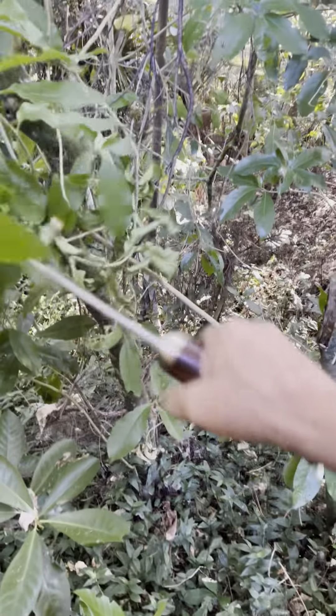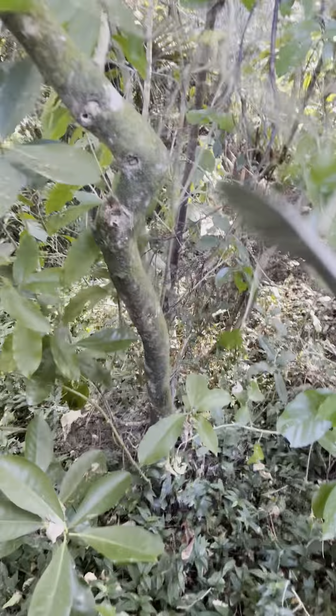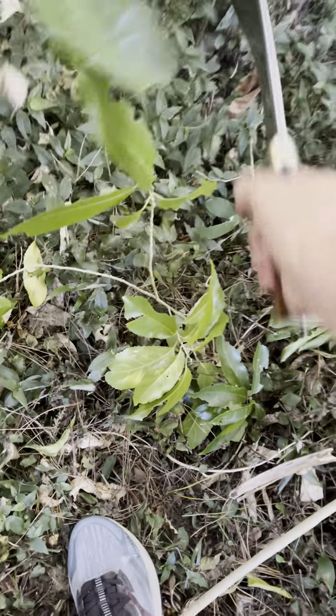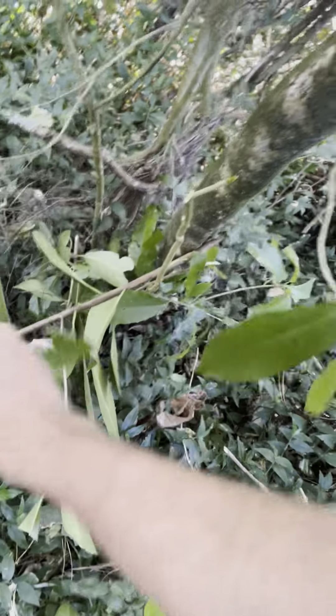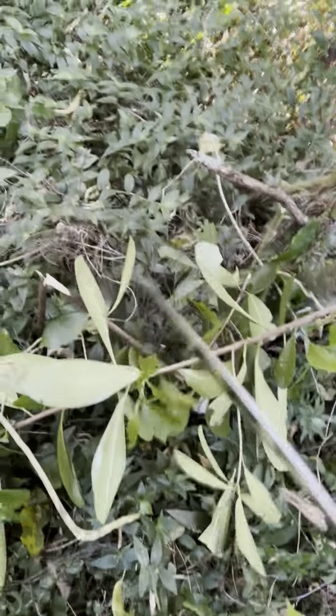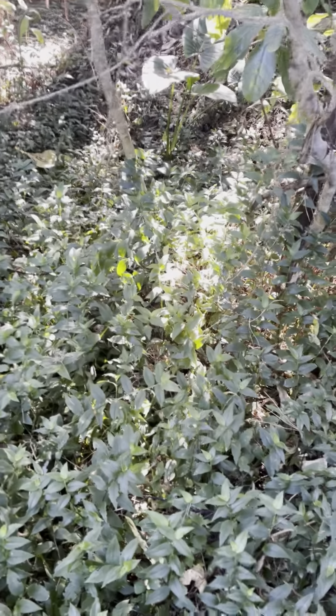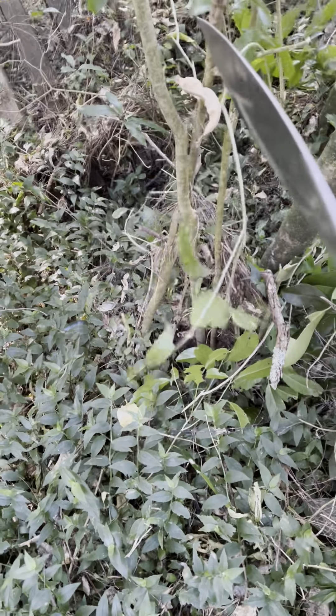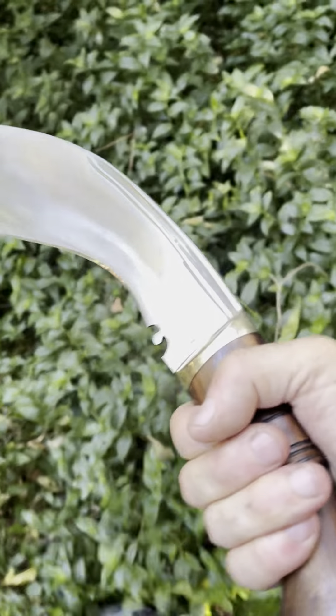We'll see how this performs. This is the new one I've got — 634 grams, sharpened by me. Heritage Knives, based on a blade from the early part of the last century. There's some debate about exactly where it comes from and who made it.